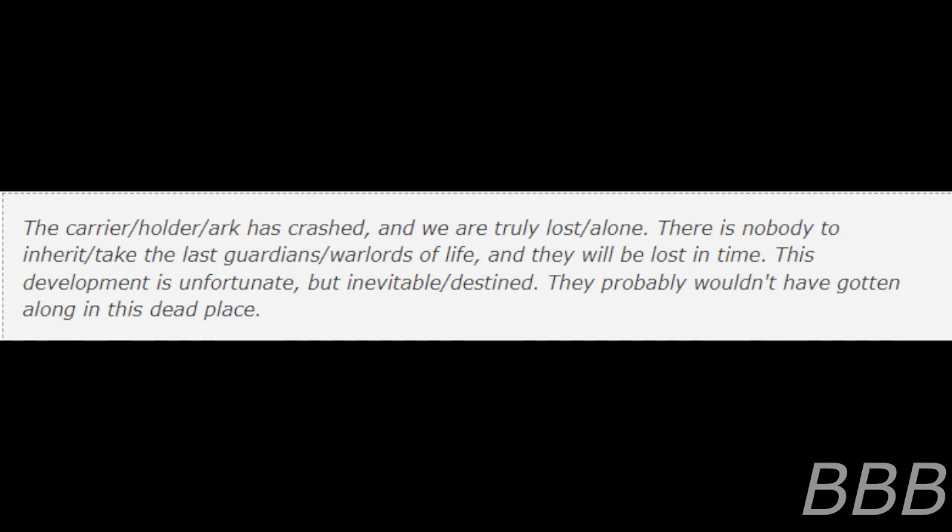The following script was found etched into the wall, translated: 'The carrier holder arc has crashed and we are truly lost and alone. There is nobody to inherit and take the last guardians, wardens of life, and they will be lost in time. This development is unfortunate, but inevitable. It probably wouldn't have lasted long in this dead place.'